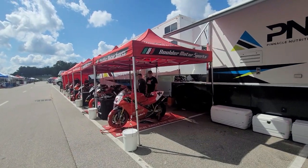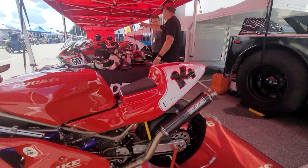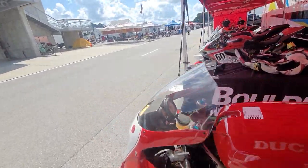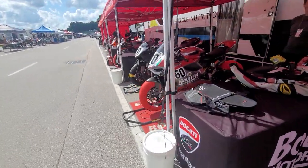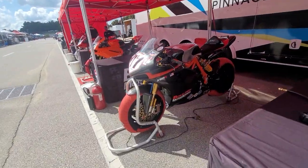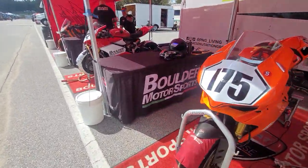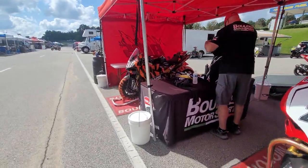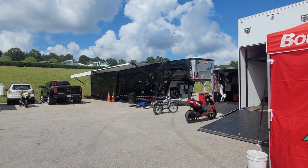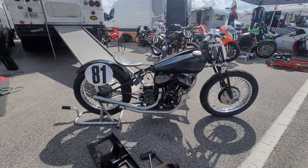They've got the big rig here. Team Ducati here with the 888 Superbike. Fast by Ferracci pipes. Look at this thing. This looks like a fun bike to take out on the track, huh? Hell yeah. Wow. There's a beautiful Sundowner trailer right there.